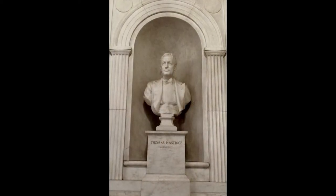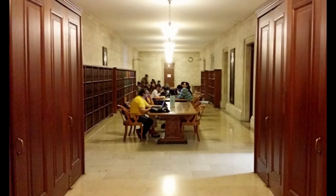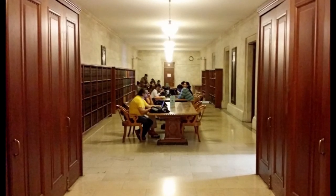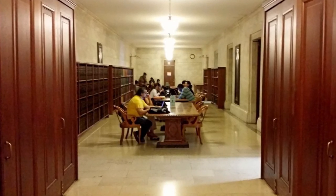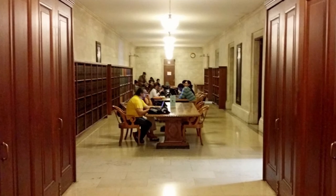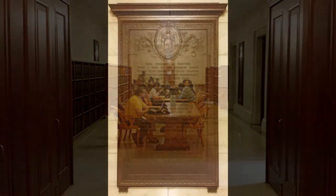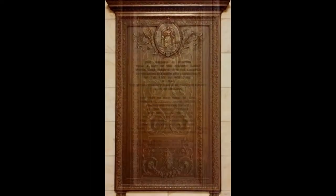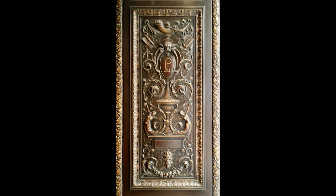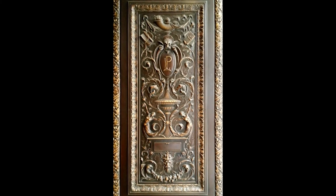There are dozens of reading rooms in the library, but very few windows. I managed to peek out of one and noticed it had stopped raining. This brass plaque and ornate door can be seen when one exits the library. It's been a great educational, entertaining, and free afternoon at one of New York City's must-visit locations.